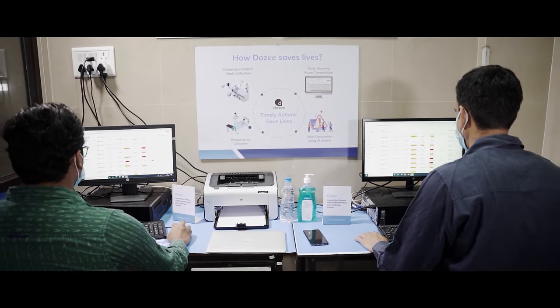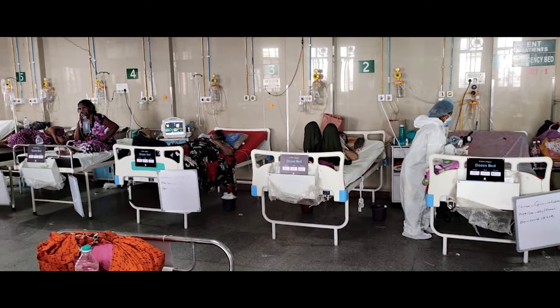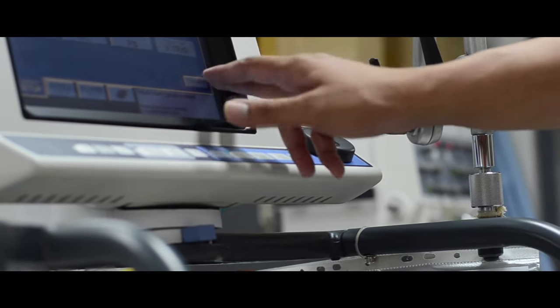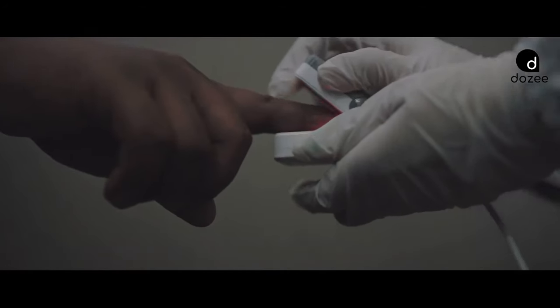I am sitting here at IGGMC, Nagpur in the control room where we are monitoring more than 150 patients in the high-dependency units spread across 6 wards from this very room. The entire data is continuously transmitted and relayed on these systems where it is analyzed, and if there are any alerts, they are escalated to the clinicians. The clinicians in turn take corrective action in time, including shifting patients to ICU, putting them on ventilator, or increasing oxygen therapy, and based on that, they are able to improve patient outcomes.